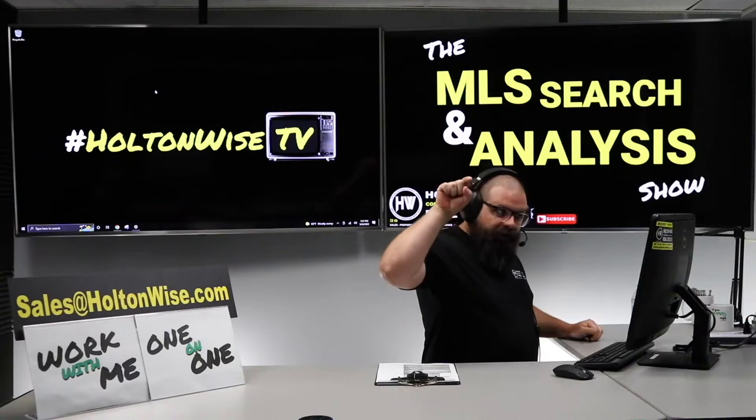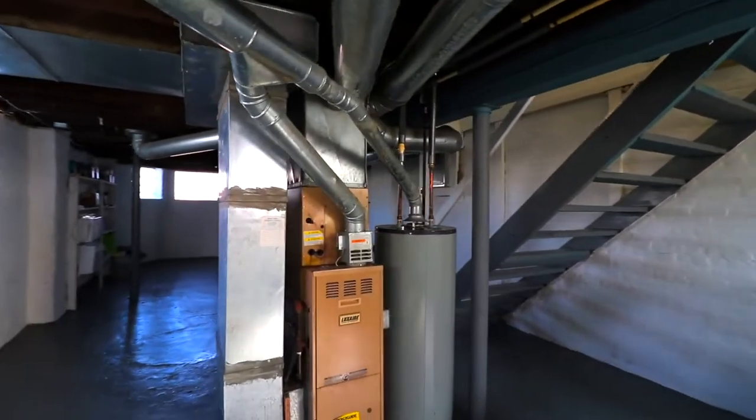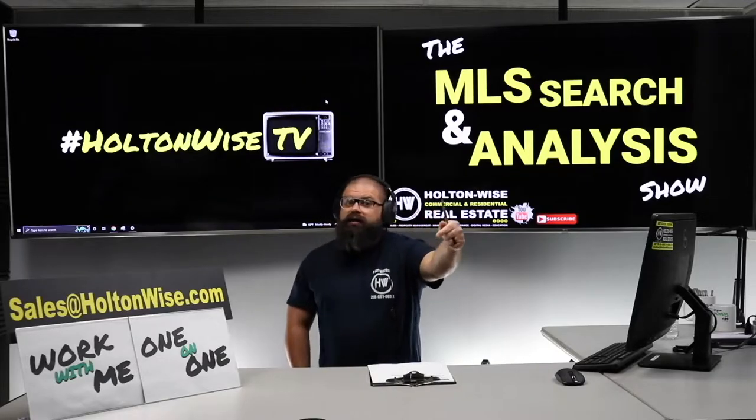I am James Wise and I am here to help you make money. I'm going to be running the numbers on a real deal. We're going to go out of state, but my team's going to take care of that. Let's check it out.